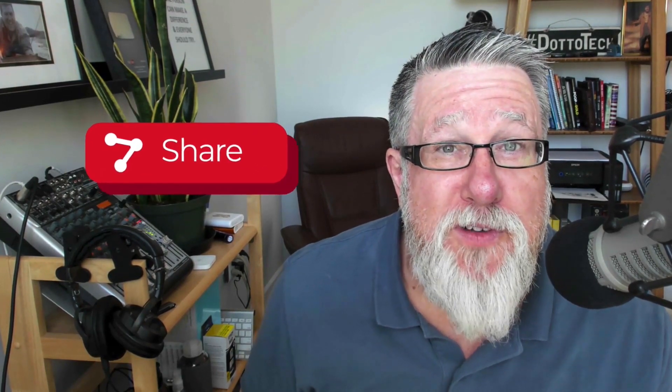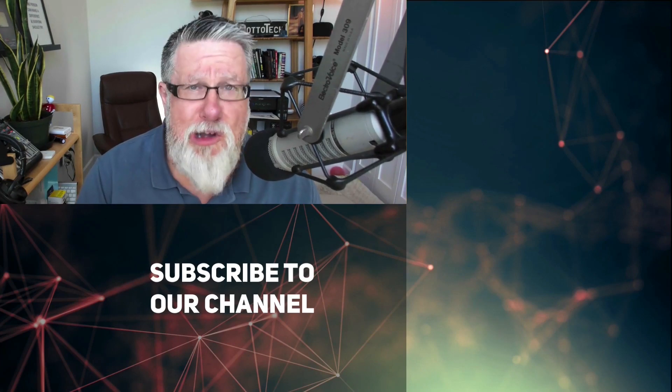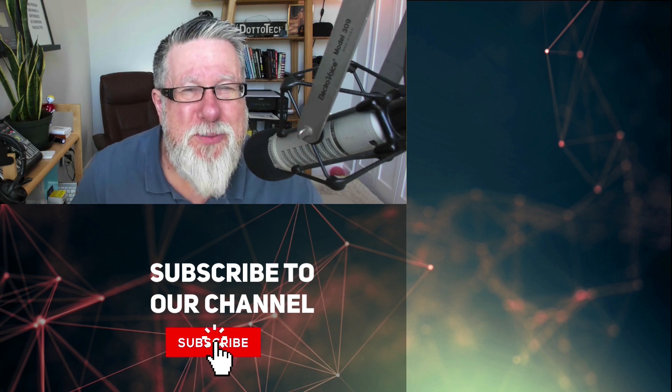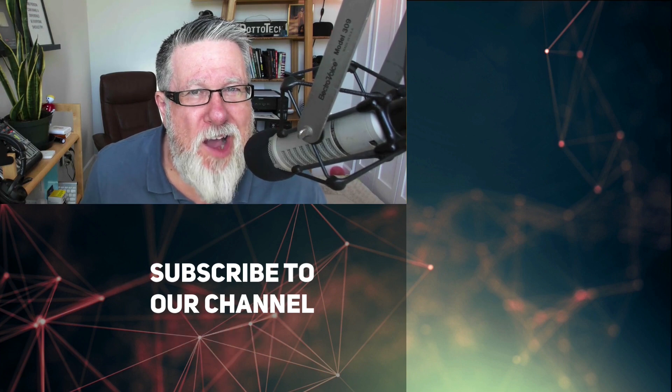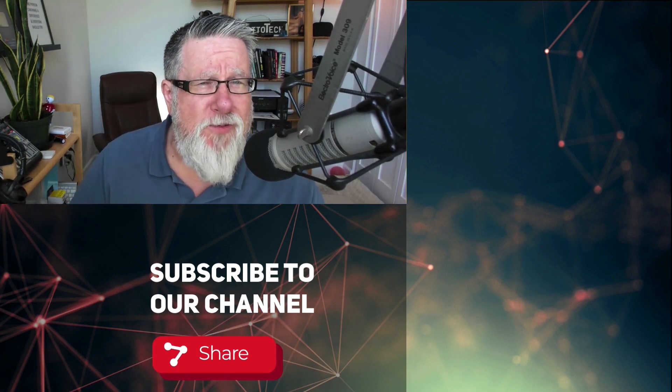If you found today's video useful, I have a favor to ask — please give us a like and share this video with somebody who you think can improve their security. It's a little subtle message saying, hey, let's all be safe out there. It's a dangerous world. Make sure you've also subscribed to this channel and ring that notification bell so you hear when we upload new videos at DottoTech. Looking forward to your comments and suggestions. Till next time, I am Steve Dotto.